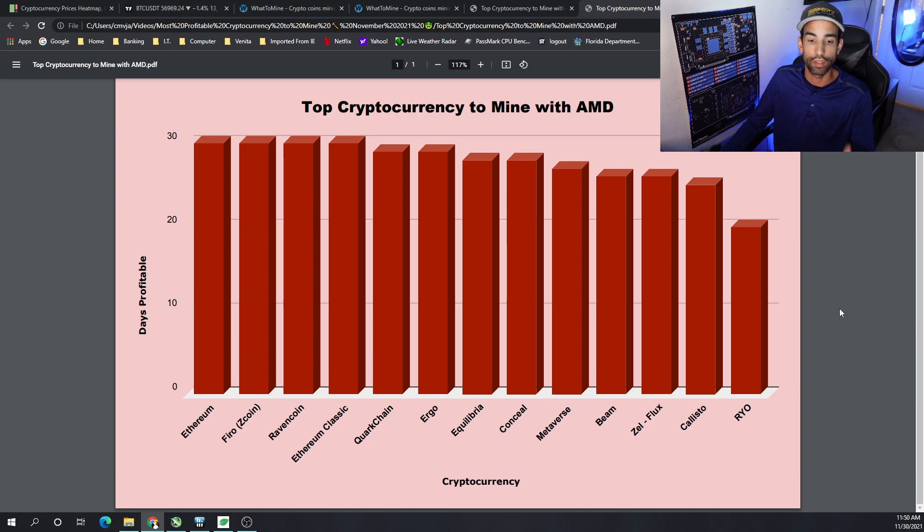The top 10 for AMD throughout the month of November were: Ethereum, Firo, Ravencoin, Ethereum Classic, QuarkChain, Ergo, Equilibra, Conceal, Metaverse, and I would say Flux instead of Beam — because they're about even and have been very consistent with each other. I'd push Beam back one and push Flux into the top 10. Flux, even though it's not as profitable on AMD, is still profitable to mine.